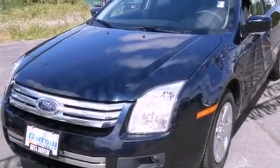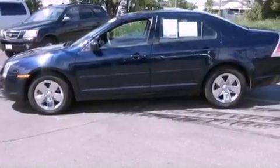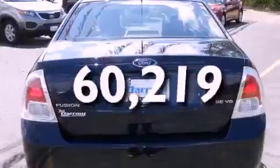Features include Sirius satellite radio, alloy wheels, cruise control, a six-speaker audio system, four-wheel independent suspension, a passenger side vanity mirror, a security system, a traction control system, a power driver's seat, and this vehicle has fewer than 61,000 miles on the odometer.